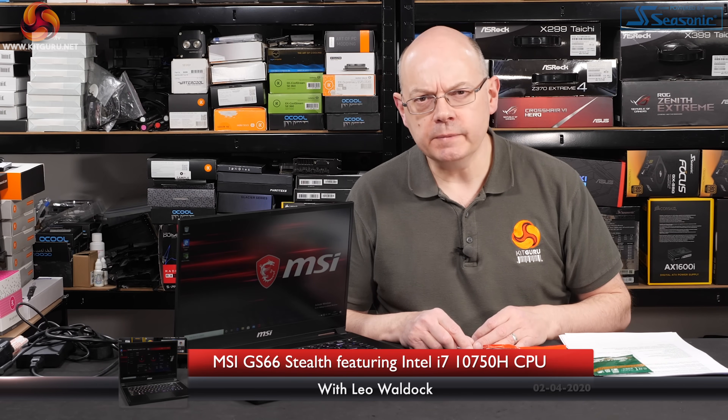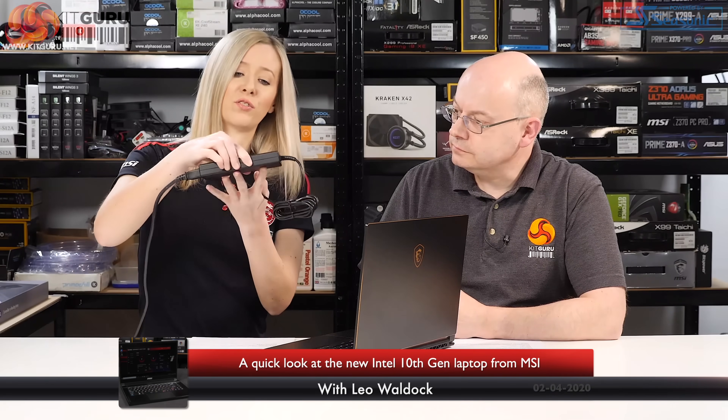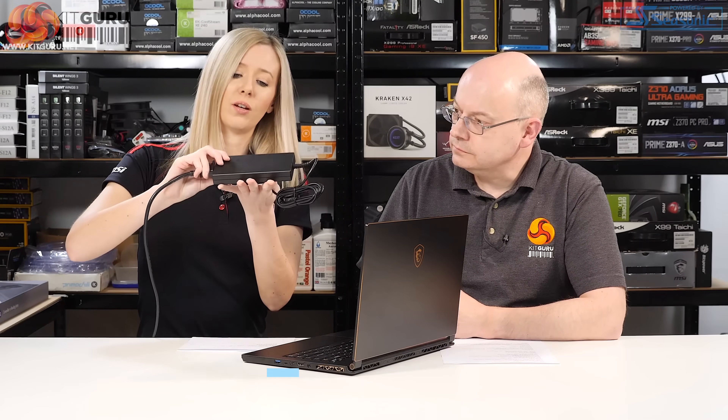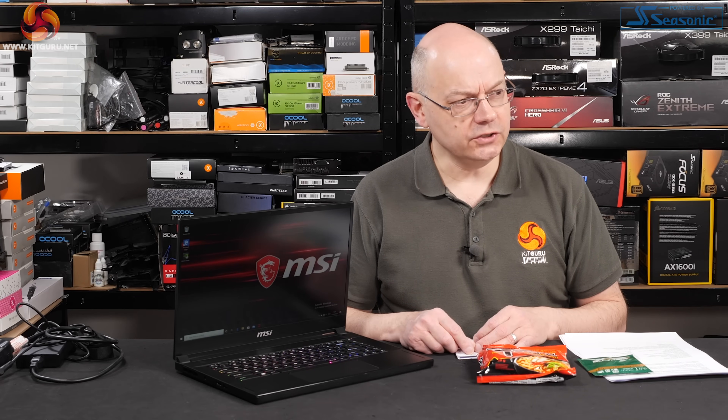I'm Leo Walder for KitGuru. Goodness me, but times have changed. When we previewed the MSI GS65 Stealth two years ago, it was delivered by Natalie from MSI who sat and had a good long conversation with me and as I recall we went to lunch.